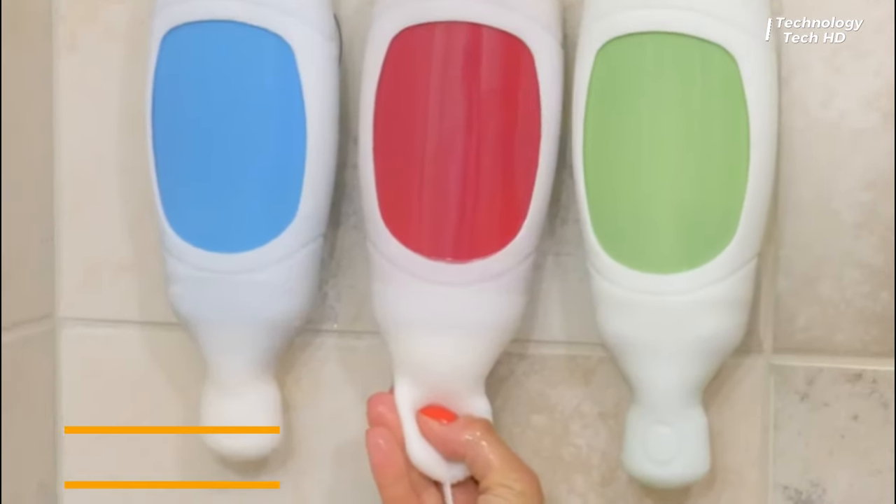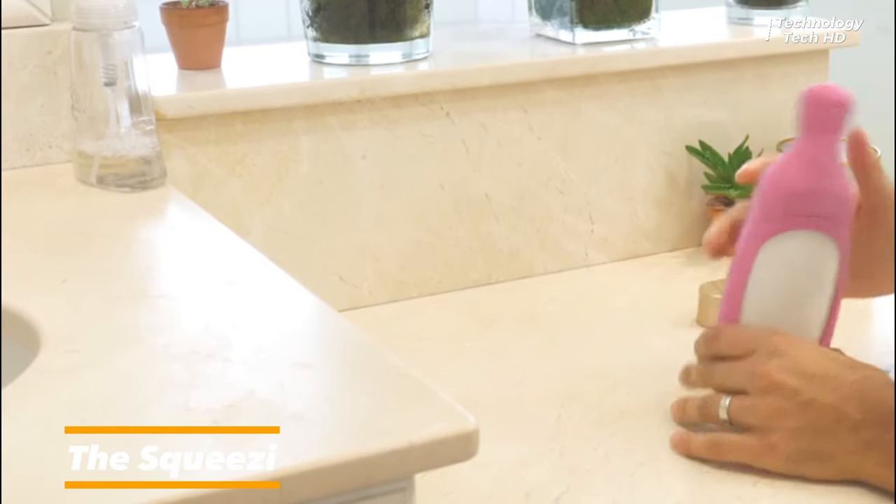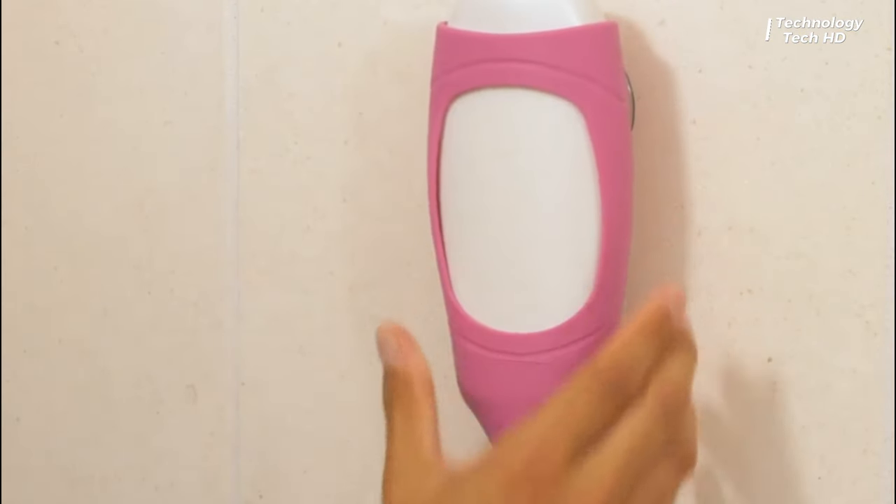Squeezy, the innovative rubber holder designed to revolutionize your shower experience. Say goodbye to fumbling with slippery bottles and hello to a convenient and stylish solution for organizing your shampoos.